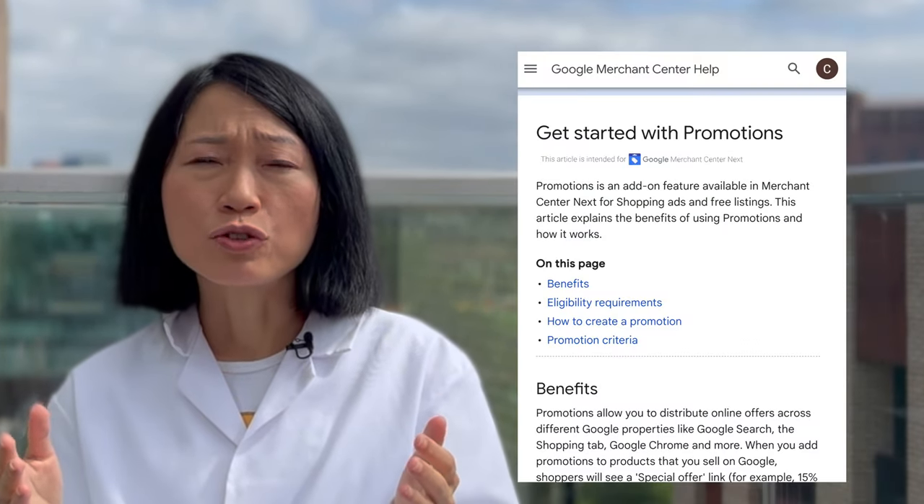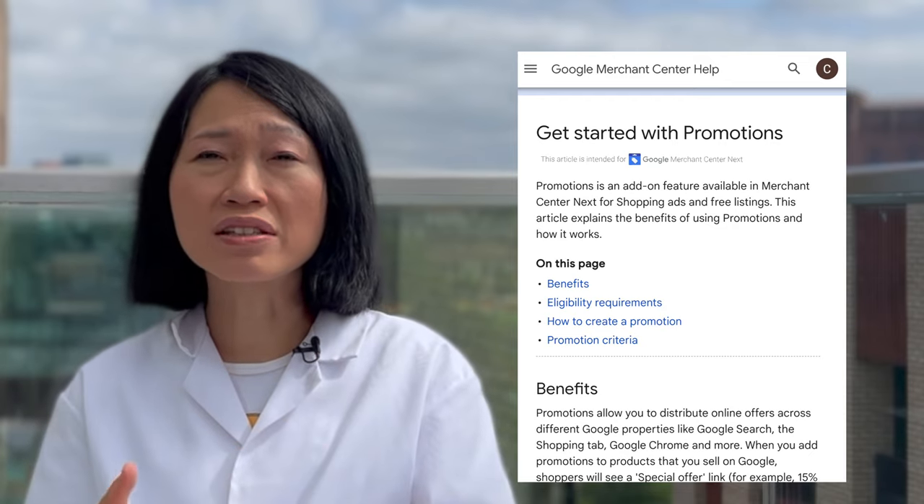Ready for the largest holiday shopping season of the year? There is this excellent feature I need to tell you about, and that is the promotions feature that can be found in the Google Merchant Center. With this feature set up, you'll be able to get your products more prominent in Google Shopping. If your products are already on Google Shopping, or if you plan to run Google Shopping ads, this feature could just be the answer for you to two times or three times your sales and get an edge over your competitors.